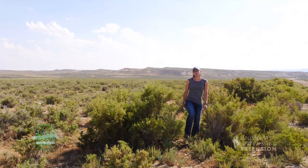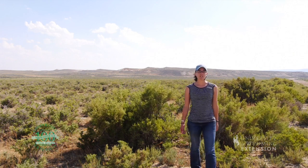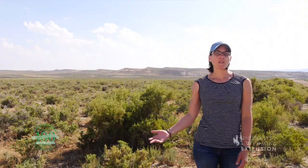The salty soils of the cold desert regions of Wyoming are generally not a place that vegetation grows. However, there are some species that can grow in these harsh environments.